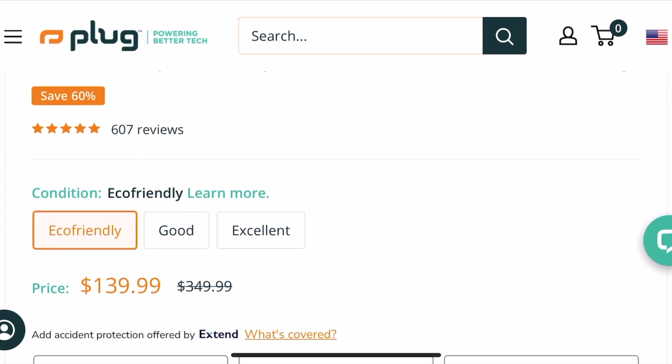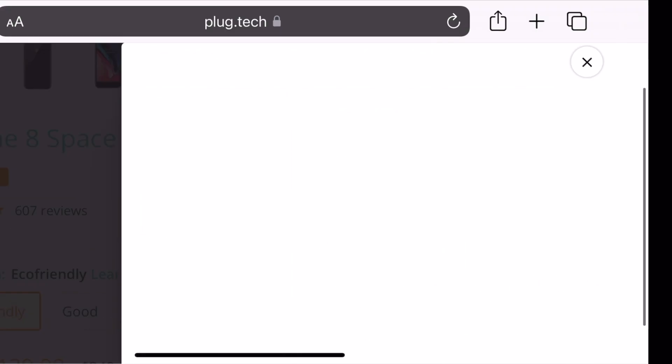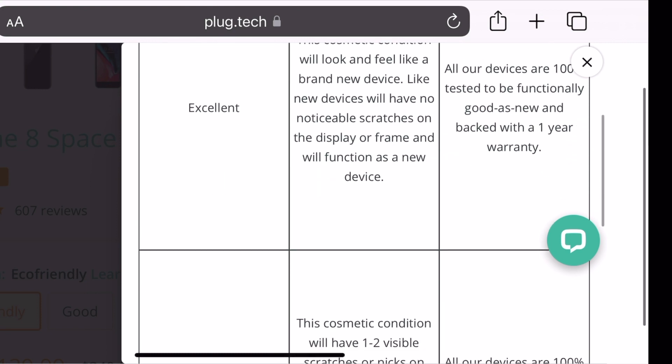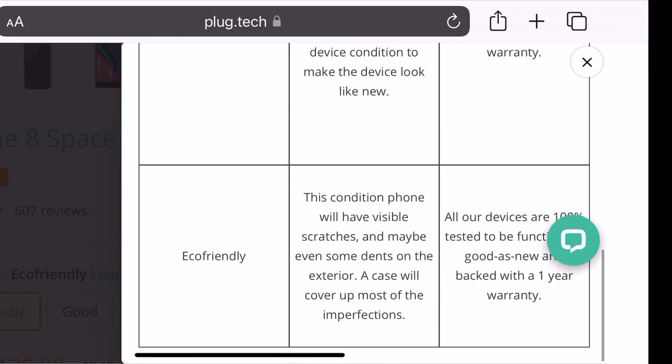We have devices starting at $139 for the eco-friendly condition. Don't forget, each device comes in three different conditions: Excellent, which basically looks like a brand new phone; Good condition, which might have one or two minor scratches; and Eco-Friendly, which has the most wear and tear of the three.